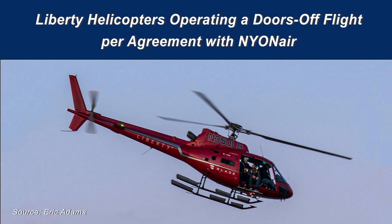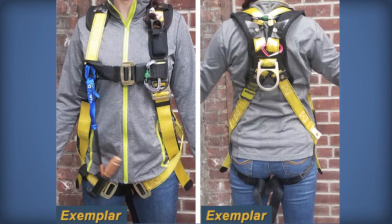Both Liberty and Nyon Air considered the flight to be an aerial photography flight. Before departure, each passenger was restrained by a full-body fall protection harness in addition to the helicopter's installed FAA-approved restraints. The harness was connected to the helicopter by a tether, intended to keep passengers from falling out when extending their feet outside the open doorways to take photographs.